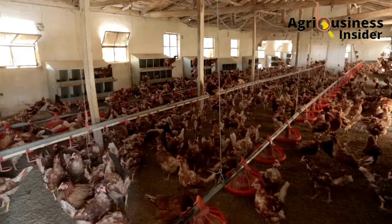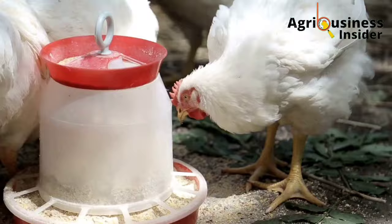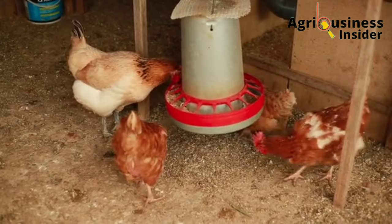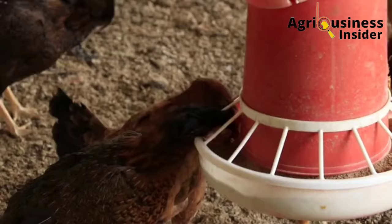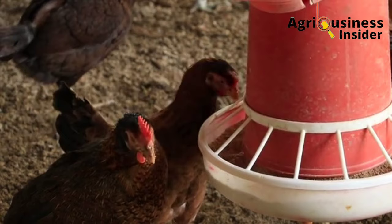The sixth important supplement for laying birds during this period is the multivitamin calcium supplement. This is a specially prepared supplement that is a very good source of many kinds of vitamins. The eggshells in this supplement also help to provide additional calcium to the birds. If you want to know how to make this multivitamin calcium supplement for your layer birds during this period, here is the procedure to make it.